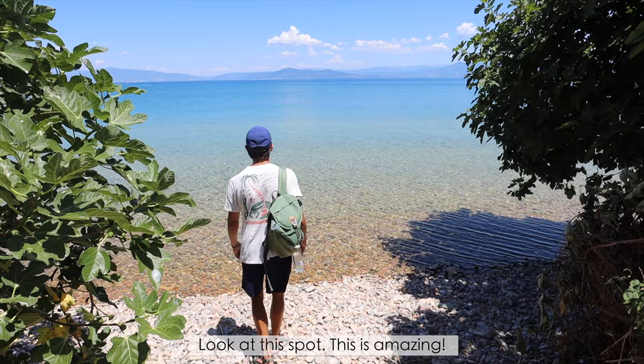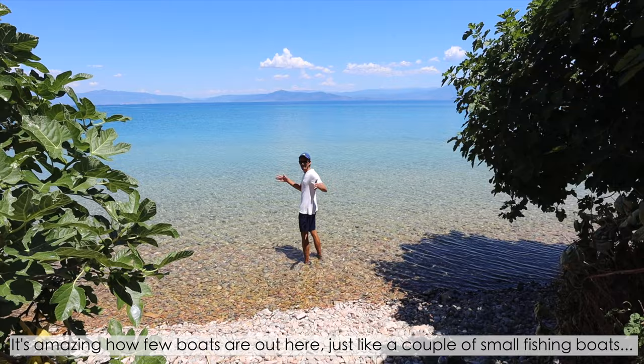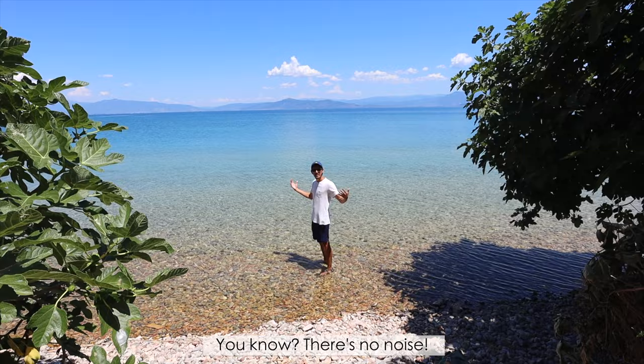Look at this spot — this is amazing, so pretty! The water is super clear. It's amazing how few boats are out here — just a couple of small fishing boats. The entire lake is basically boat-free. We don't know why — maybe because it's on the border with Macedonia. It just feels so clean, and there's no noise.